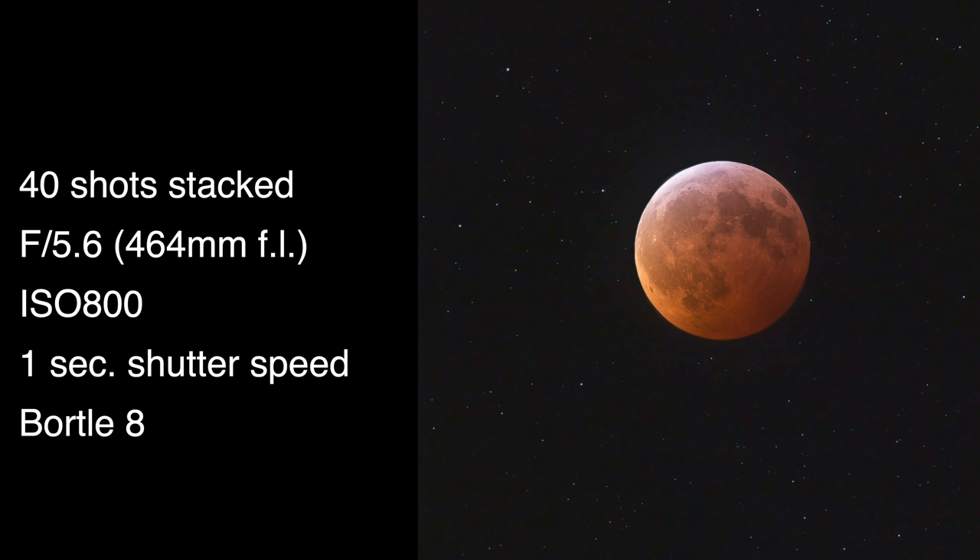Please take those settings — f5.6, ISO 800, and one second — as just a very rough starting place, because every total lunar eclipse is different. Some are brighter, some are darker, and you're going to have to adjust the shutter speed yourself on the night of the actual eclipse to find the right exposure value. If it's a very dark eclipse, you may be doing 10-second or even 20-second exposures; if it's very bright, it might be under a second. I'd always recommend shooting RAW because then even if you're a bit over or underexposed, you can make up for that in the camera RAW converter.